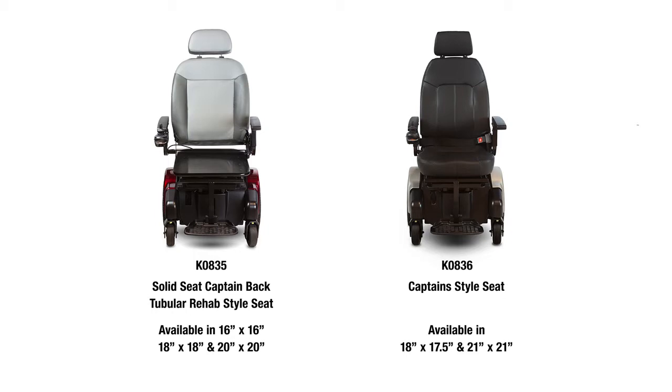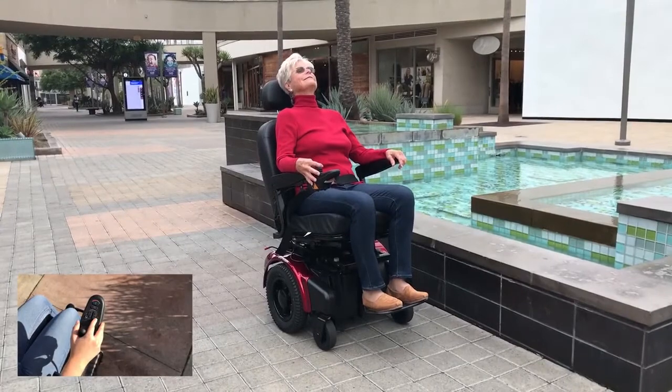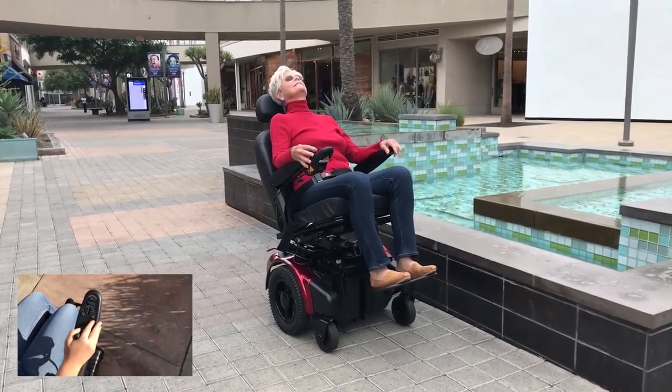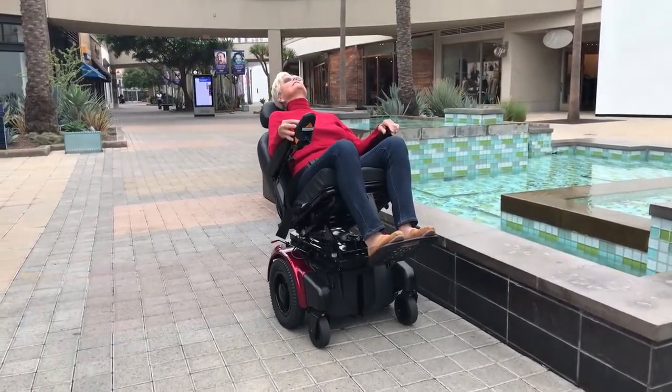It's available in an 18 inch width with a 17 and a half inch depth, and a 21 inch width with a 21 inch depth. The ShopRider tilt seating system is a standard option on the XLR-14 power chairs. It is matched with our VR2 six ski controllers and offers the patient up to 50 degrees of tilt through joystick operation.